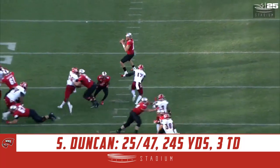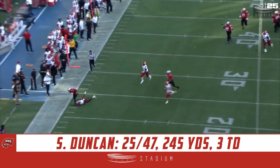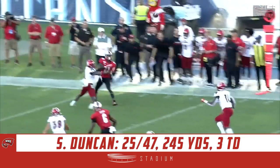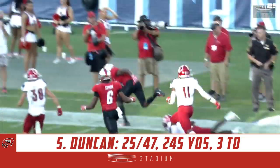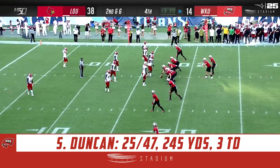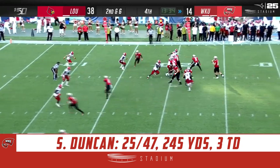With a drop on the sideline to his right, Duncan standing in there taking a big shot — back shoulder to Lucky Jackson. Go-go gadget arms, extend them all the way out. Put his feet in the ground. If you're an offensive coordinator, that's really all you want to see week to week — growth out of your quarterback from a decision-making standpoint.